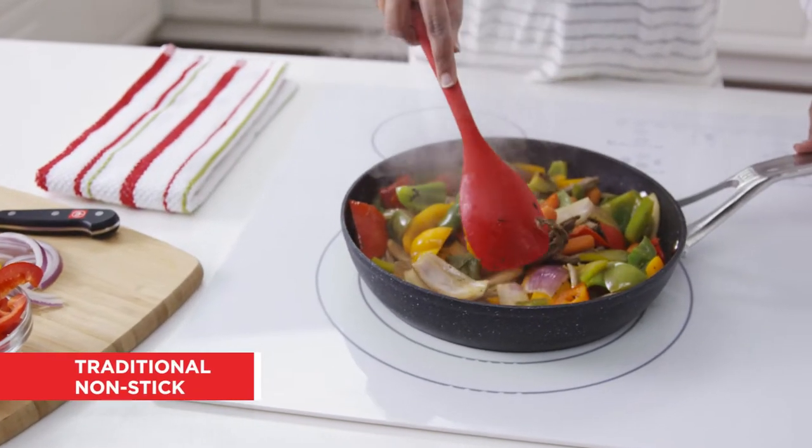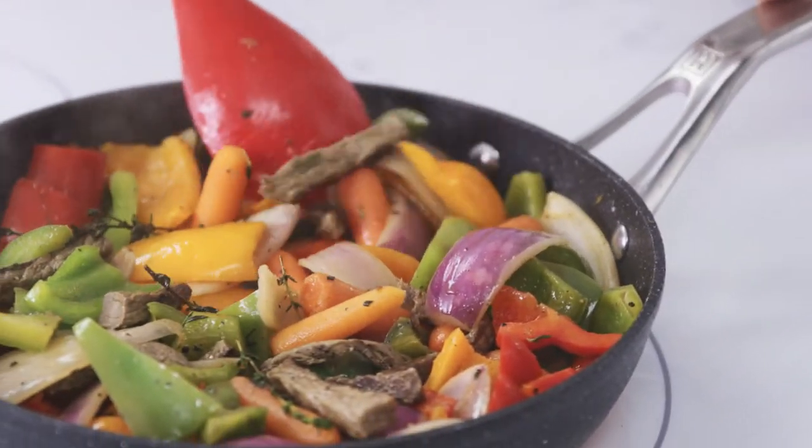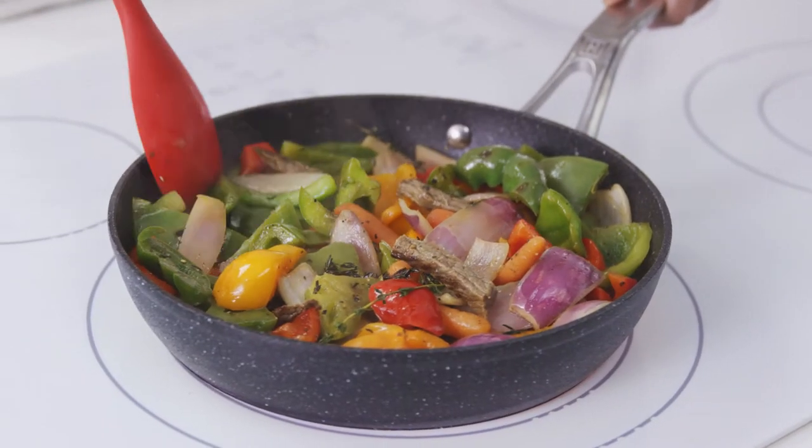Traditional non-stick pans are popular for their ease of use. They generally require less cooking oil and are quick to clean. They work best on medium to low heat.